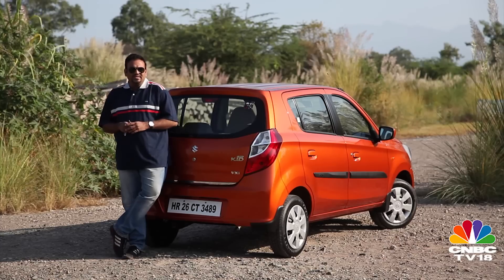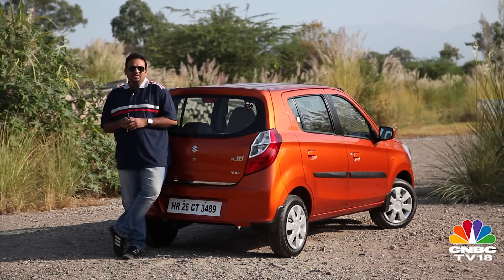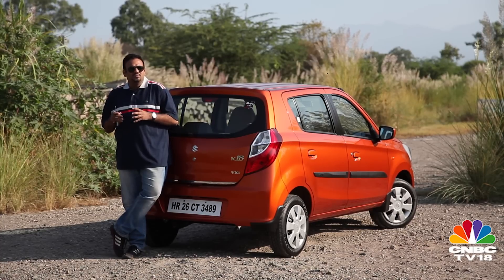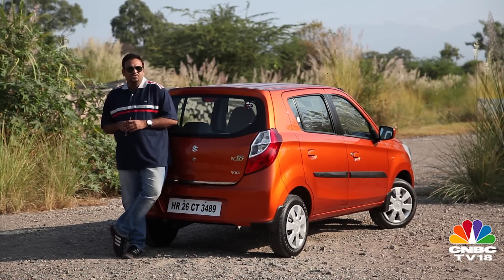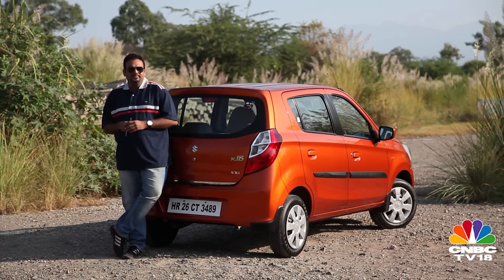Summing up: the earlier Alto K10, apart from the one-litre engine, had nothing really going for it. The new Alto K10 gets the bigger engine, yes, but it also has substantially better styling and comes with the convenience of an automated transmission. So all in all, this is the better Alto to buy.